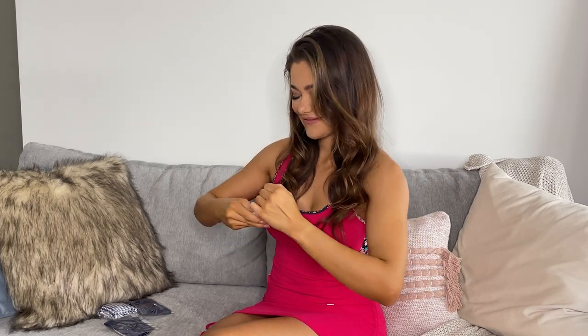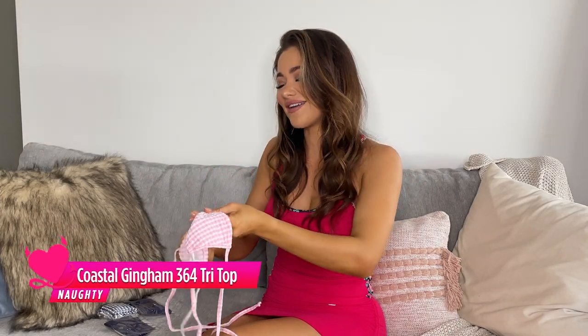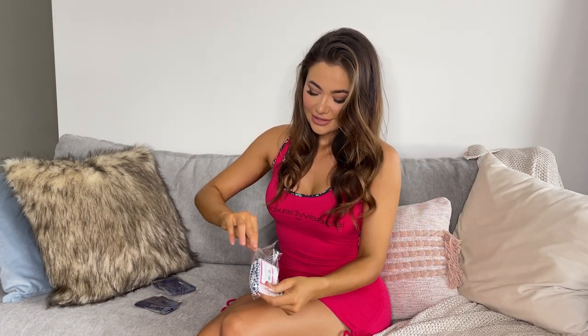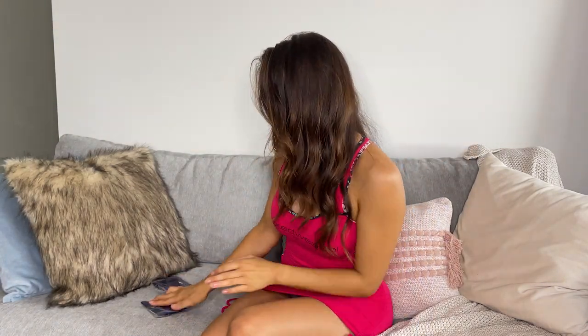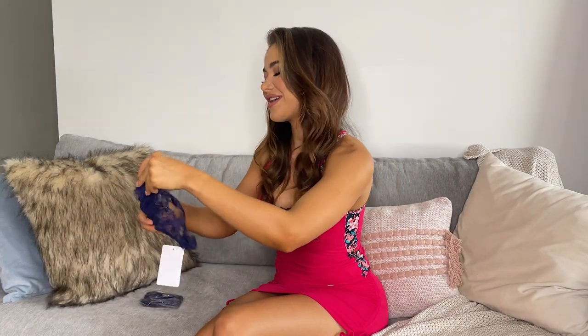And next we have the cutest little tri-top from one of the new collections. I've seen this online and I was obsessed. And we have some bottoms from the same collection in the navy. How cute are they? And last but not least, we have these beautiful lace lingerie sets.